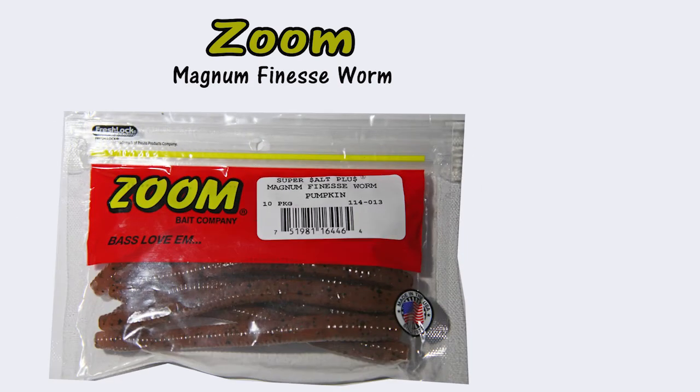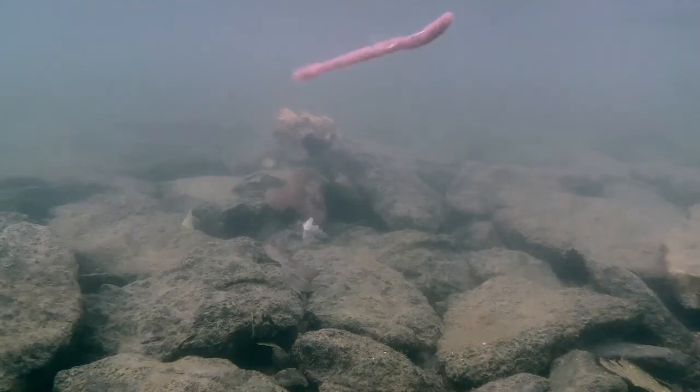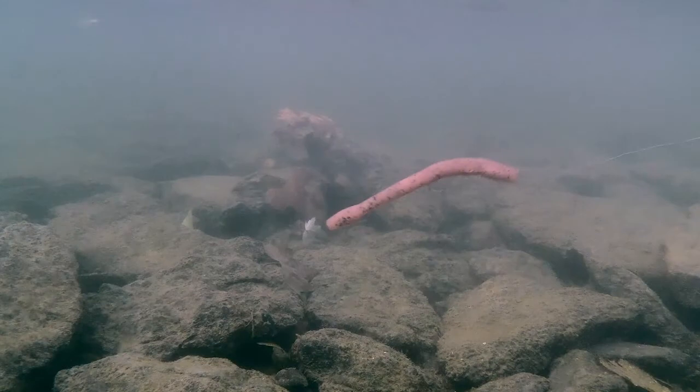My favorite artificial worm is the Zoom Magnum Finesse. This worm is heavy enough for long casts and it sinks to the bottom. When reeled in, it attracts the bass by bouncing off the rocky creek bottom.